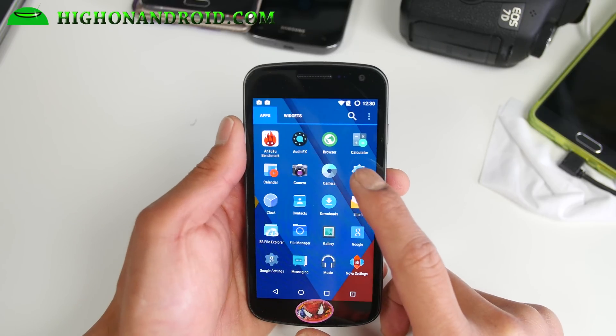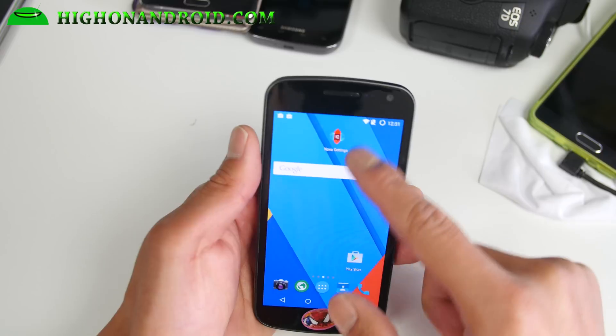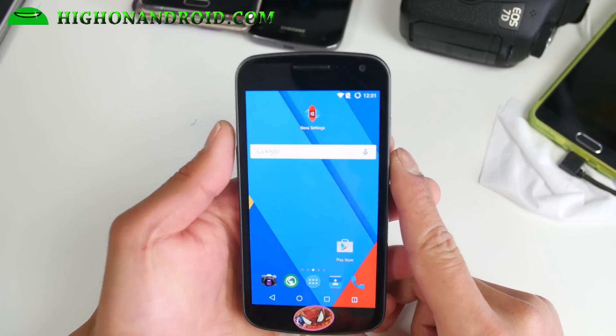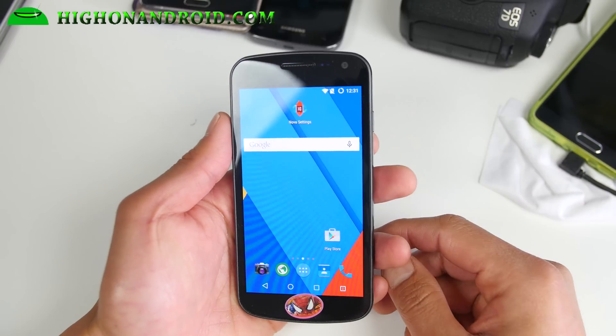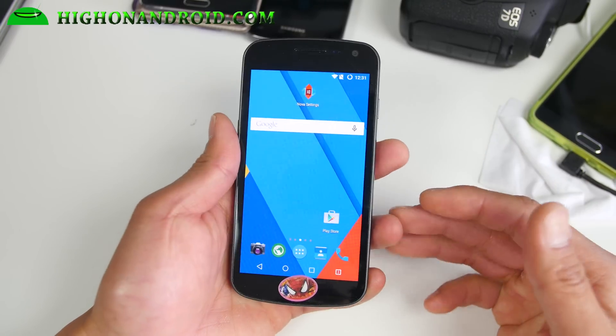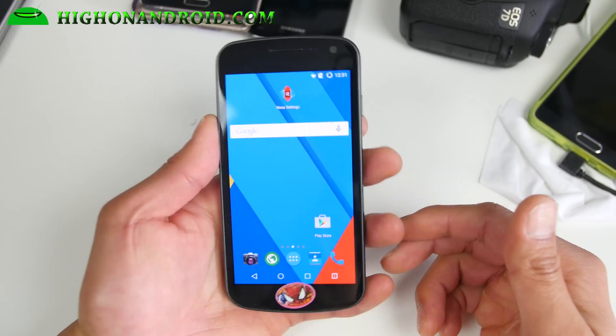Overall, very nice performance. Camera works well, everything works, so you should have no problems. Definitely check it out for this week's ROM of the week for the Galaxy Nexus. Do upgrade your phone to 5.1. One of the benefits of having a Nexus device is that you can keep upgrading and make your phone faster, even though it's an old device.